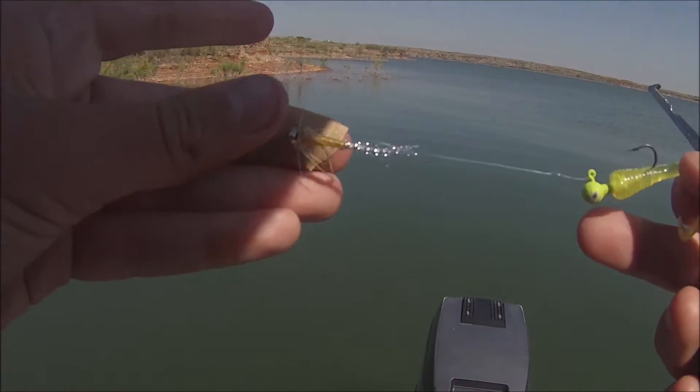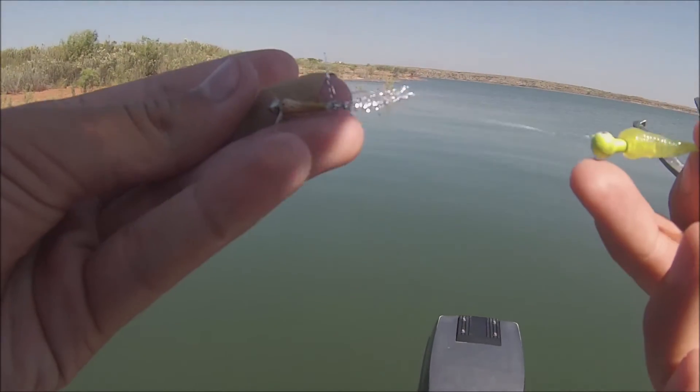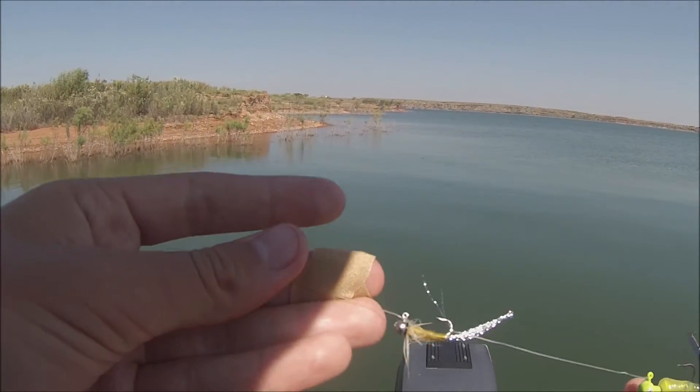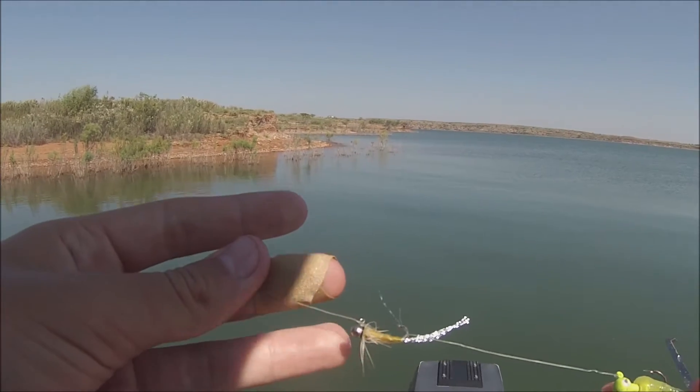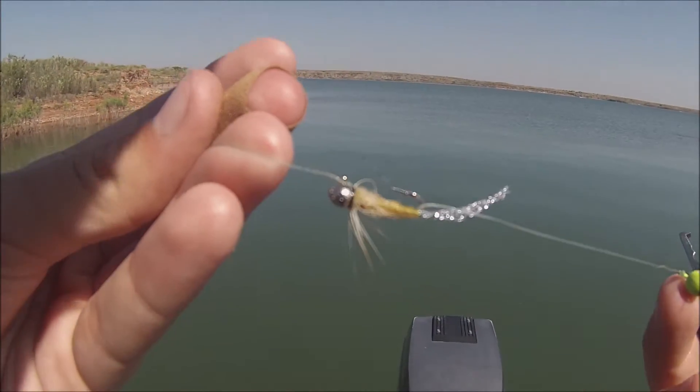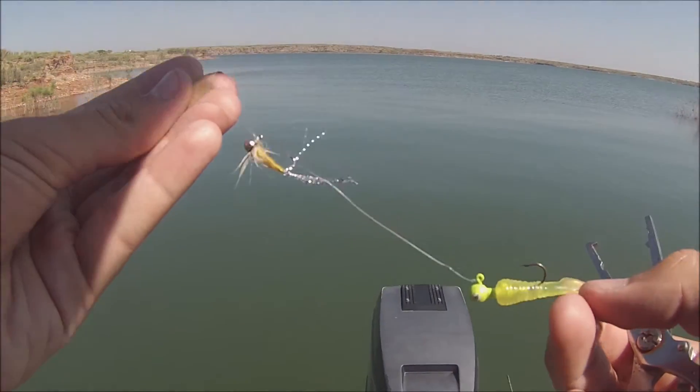There are so many bluegill here that I'm going with a bluegill rig because some of them are huge. We got this little curly tail on the bottom and this shrimp fly, I think. I'll have to look up what it is, but I got it from the panfish box and Mystery Tackle Box — we'll see if that works.